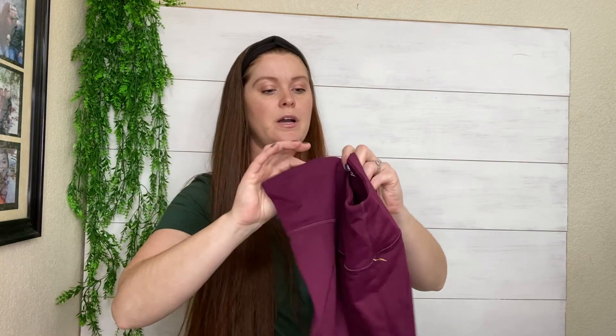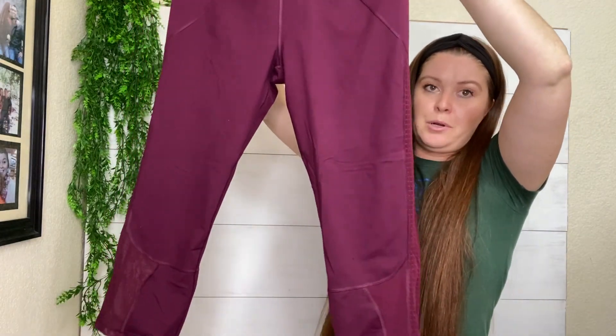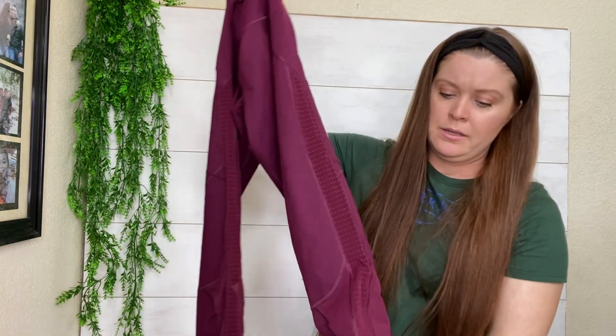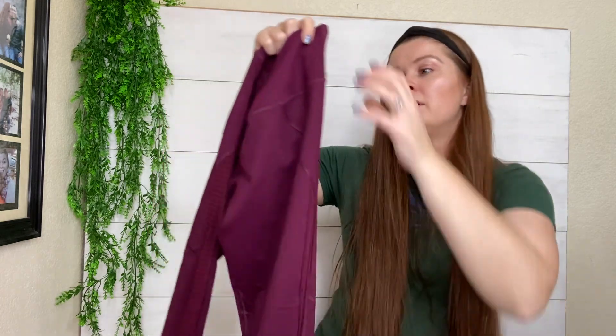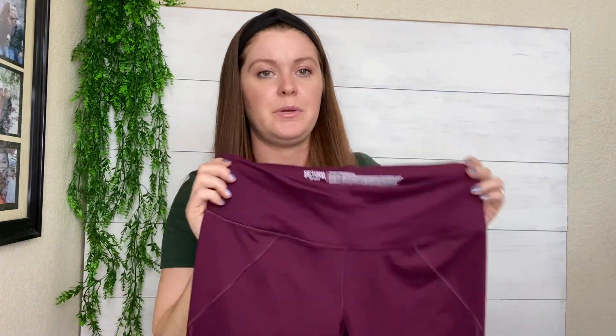We've got Victoria's Secret Sport. These are just the knockout crop leggings in a really pretty purple color. We've got the sheer panels. I don't always pick up Victoria's Secret stuff, but when it's cheap and it's a good style — these knockout pants, people love them. They'll be an easy $20.